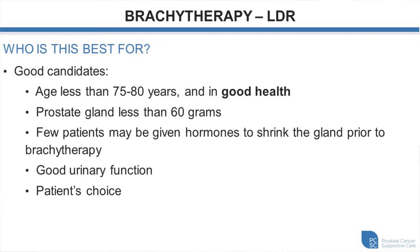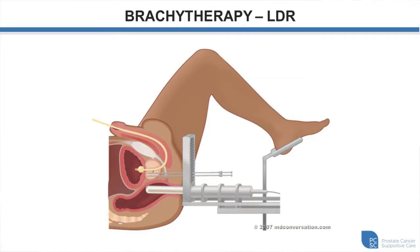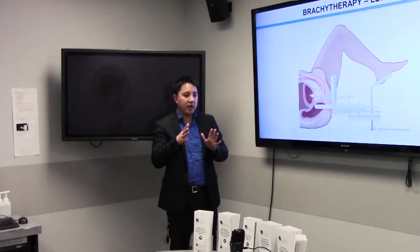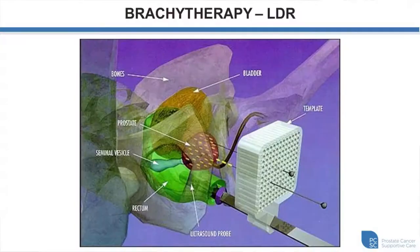There are a number of good treatment options with differences in side effects to balance and consider. This illustration shows a patient having the brachytherapy procedure — we use the same ultrasound probe familiar from the biopsy, but here the needles containing the seeds go through the skin, not through the rectal wall, through a template grid attached on top of the ultrasound. We design the plan knowing where the needles are supposed to go and how many seeds are deposited in each location throughout the prostate. A 3D schematic shows all seeds being deposited throughout the prostate gland.